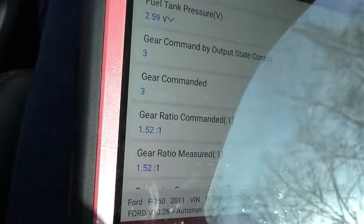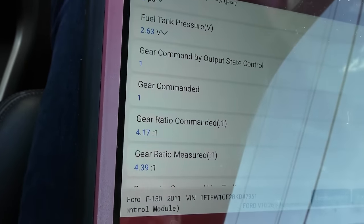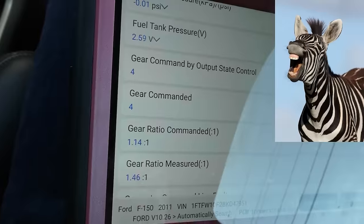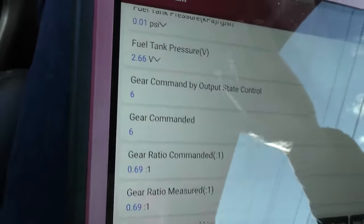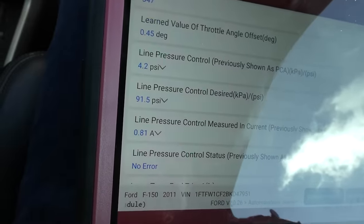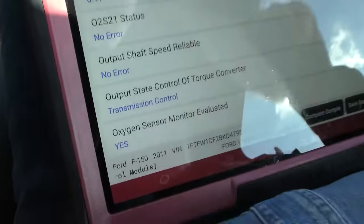He says it has the most problems going first to second, so we're watching the data. It's commanded and shifting pretty quickly — you can see it went to four, then five, then back to first gear, all smooth. Now he wants to take off again and see what happens. Of course now it's going smooth. If there had been a time lag it would show in the data — there's no time lag at all. Unfortunately it works perfectly fine now. He wants to get another transmission but it's not acting up for me. The line pressure looks not bad, really, considering it's got almost 150,000 miles.